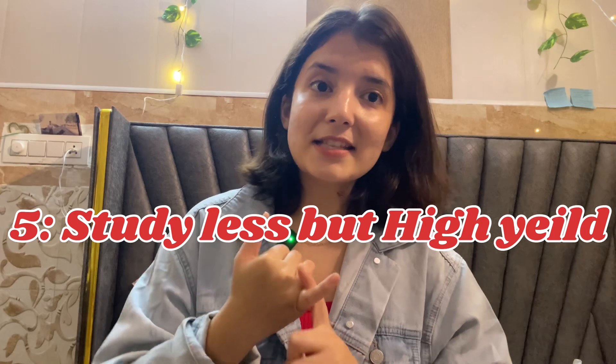Trick number five: study less, but study with full focus. Make it a point to study for at least two hours a day, but in those two hours, study without any distraction. Study less, but study better.